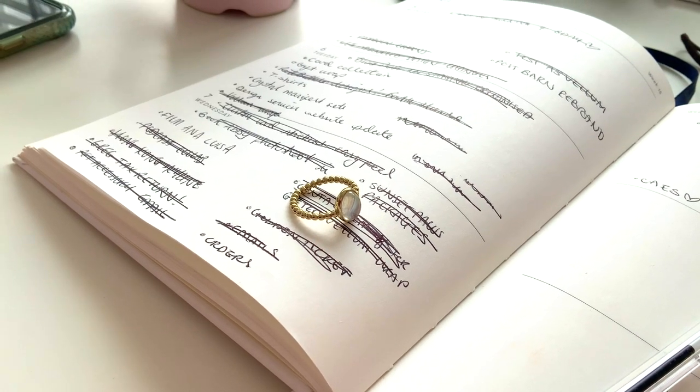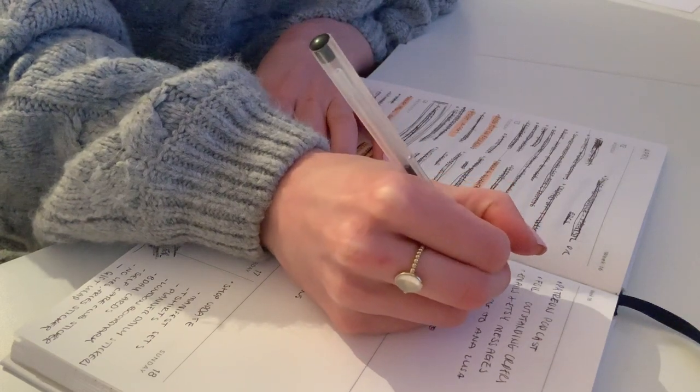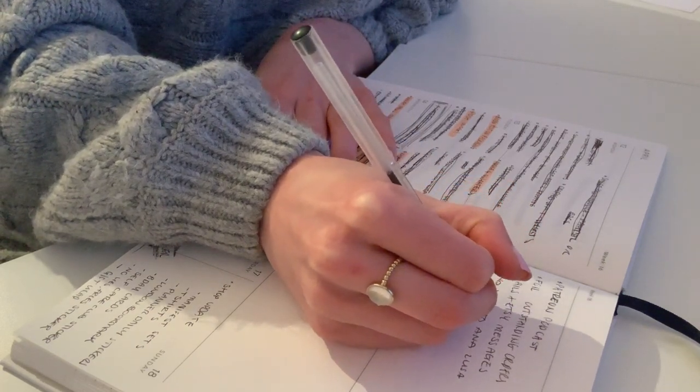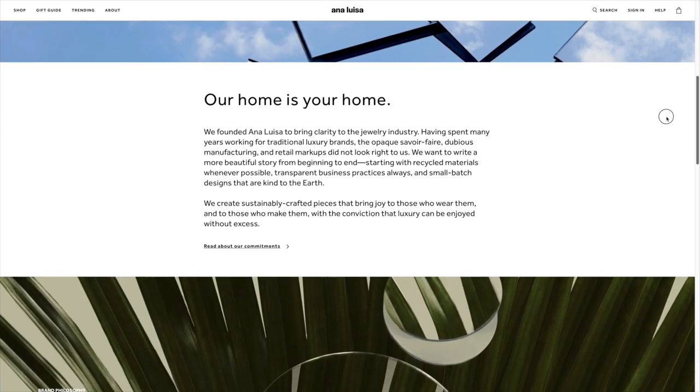This vlog is sponsored by Ana Luisa Jewelry. I've worked with Ana Luisa for so long now and you guys know how much I love them. They kindly reached out to me and sent me another few pieces of jewelry to review.